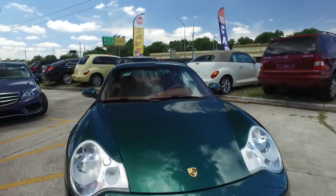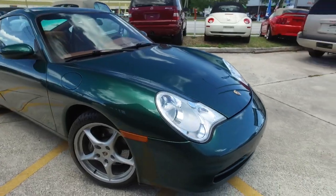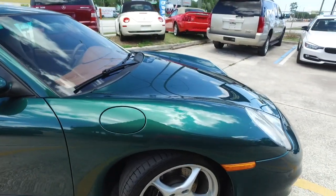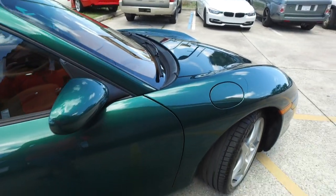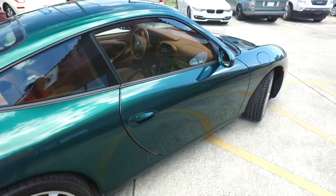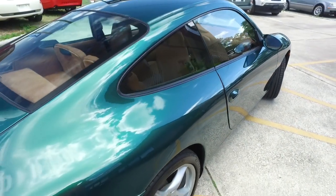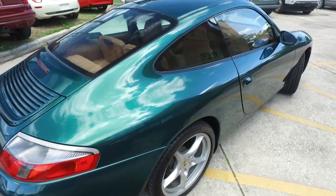Royal Ventures proudly presents this beautiful 2002 Porsche 911 in Wimbledon Green, with that V6 3.4 liter. This is the same color as the one millionth Porsche that came off the production line. This thing is absolutely gorgeous — I hope the camera is doing it justice because it looks absolutely luscious.